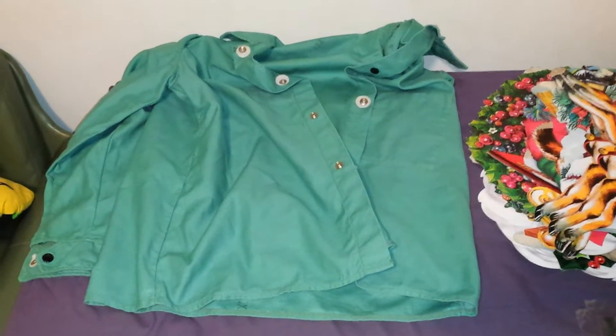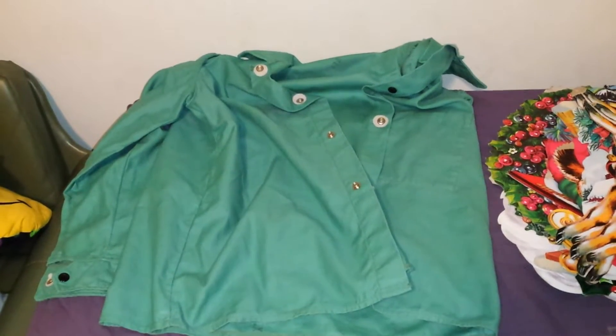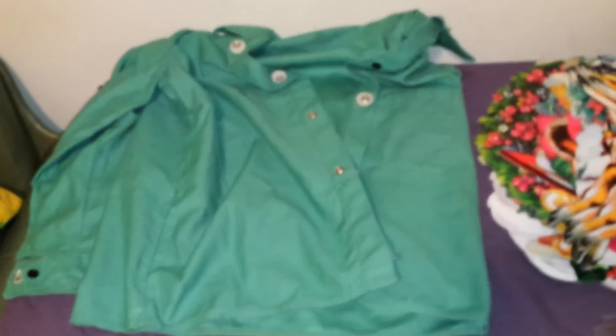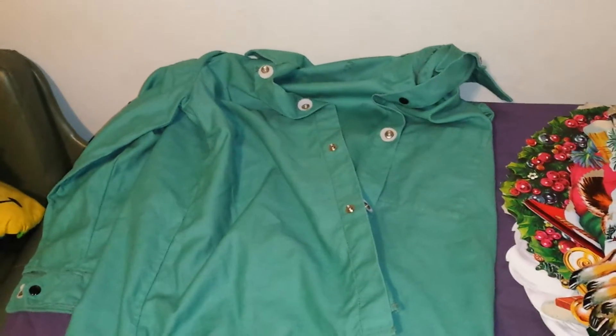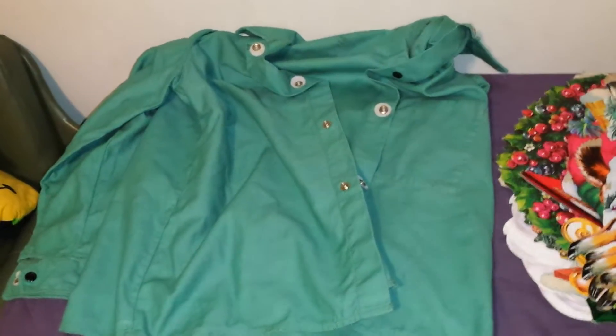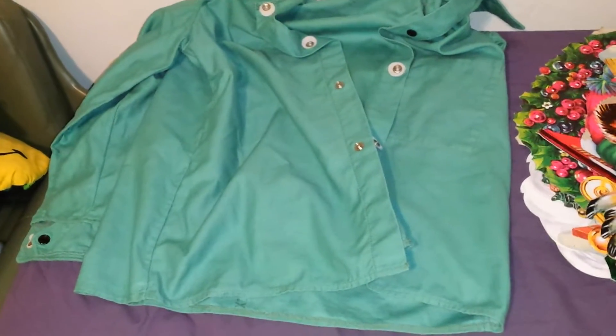Hey YouTubers, it's VinceRomano26 here and I'm coming to you today with a flea market haul for September 20th of 2015. I found a few things here or there, mostly resell items and a few keepsakes. Spent probably thirty-something dollars and I will definitely be making my money back.